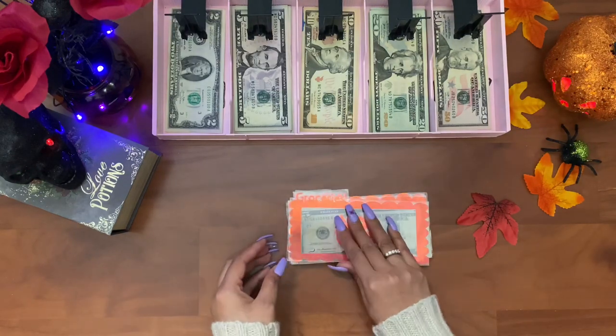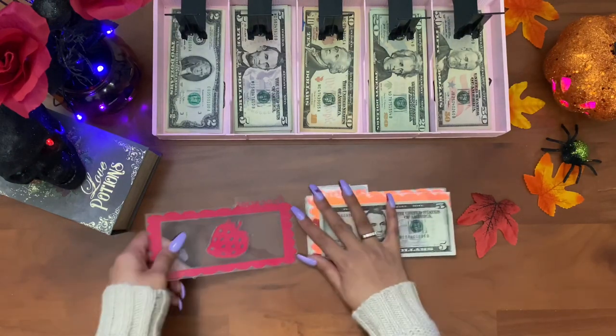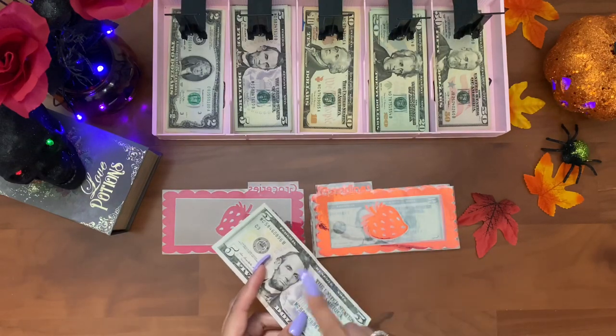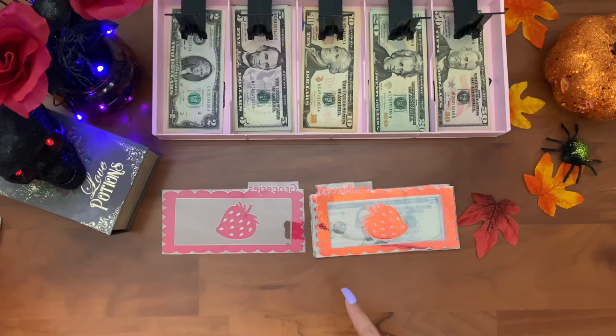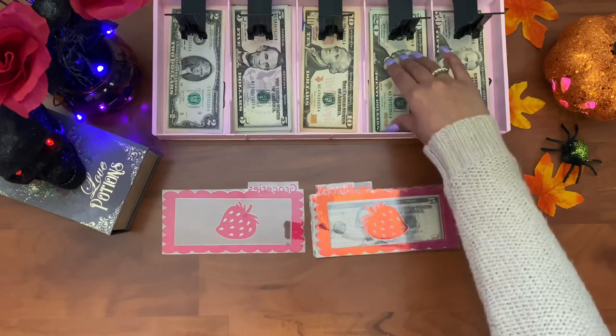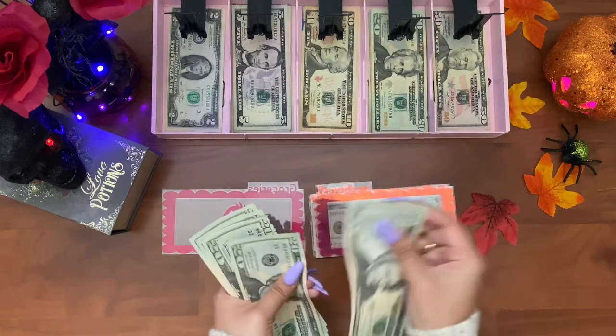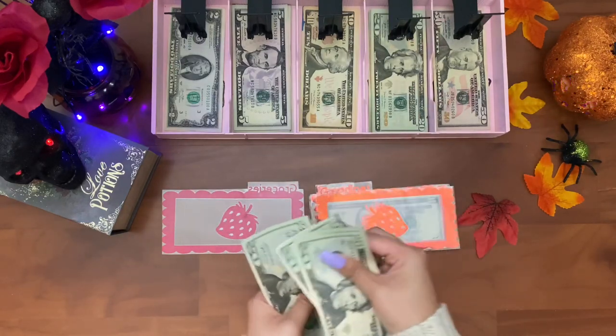Moving on to our cash dividers — we have some money left in groceries, one five dollars, and you guys already know this is going into my filer saving jar. Groceries always get a hundred dollars a week: 20, 40, 60, 80, 100.